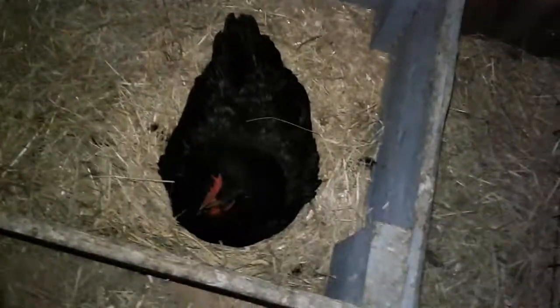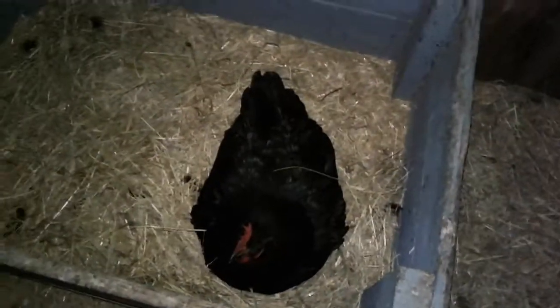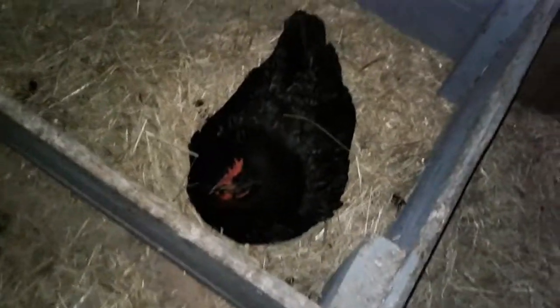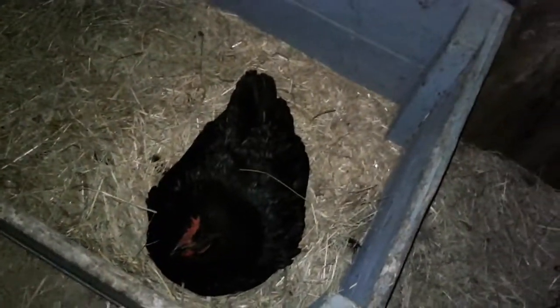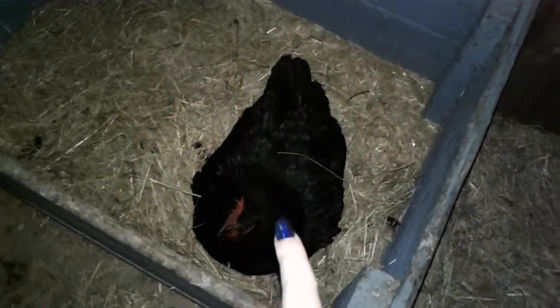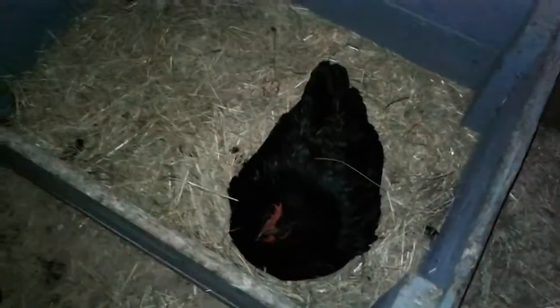We want a broody hen, so yeah. We thought one was broody but she kind of ditched it. We have hens — the other hens go on and off broody. But this is our little girl. This one is Oil Slick. We had bands on their legs, but the other one's been working on hers.